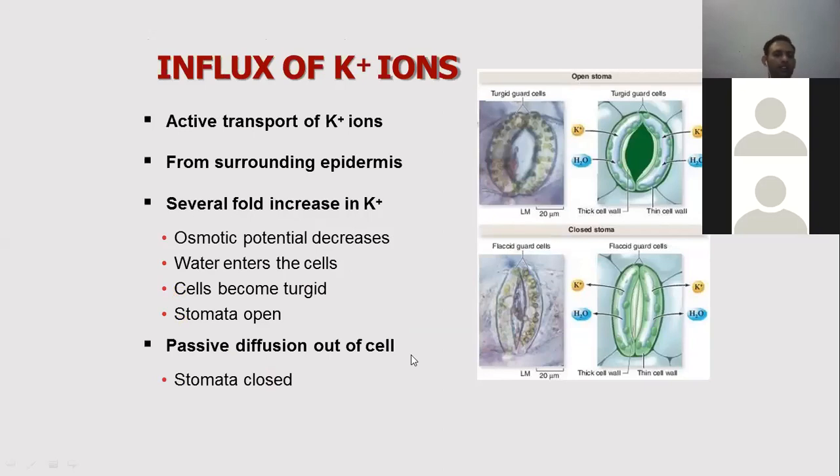Another hypothesis is the influx of potassium. Potassium ions are actively transported from the surrounding epidermis into the guard cells. The increase of potassium ions in the guard cells decreases the osmotic potential, and the cells become turgid.